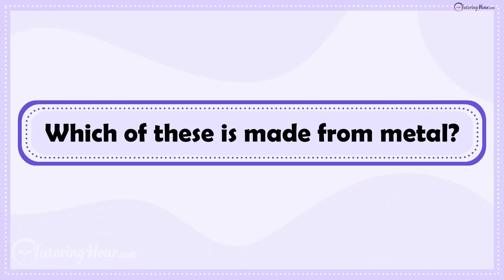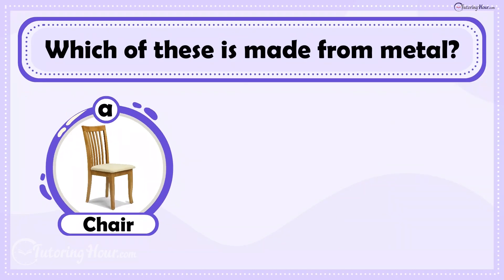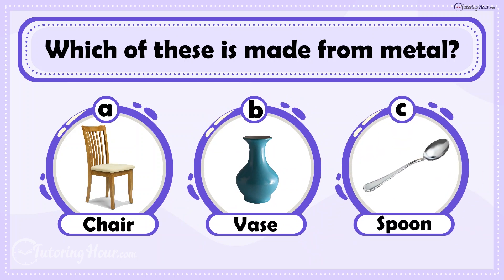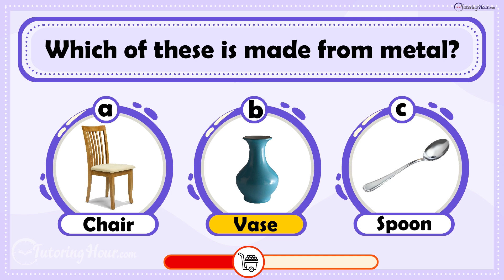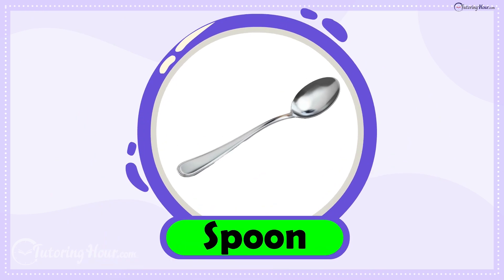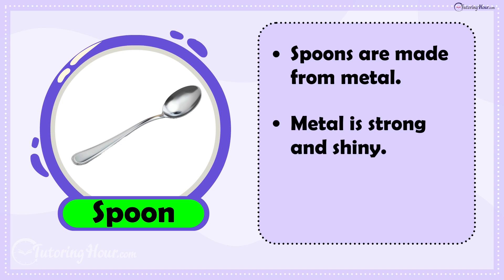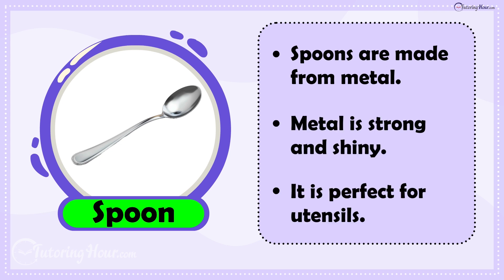Which of these is made from metal? Is it A. Chair, B. Vase, or C. Spoon? The answer is Spoon. Spoons are made from metal because metal is strong and shiny, which makes it perfect for utensils.